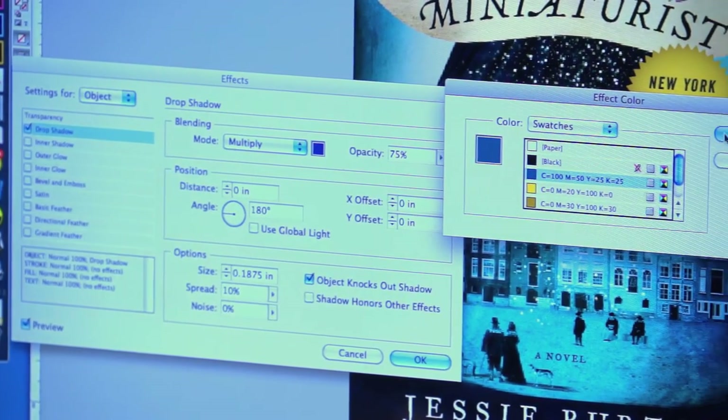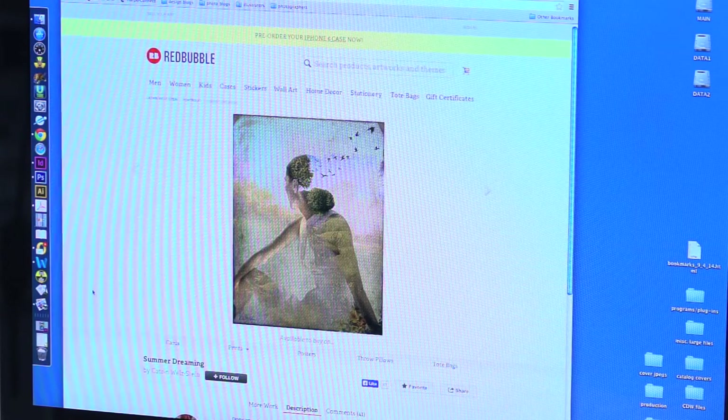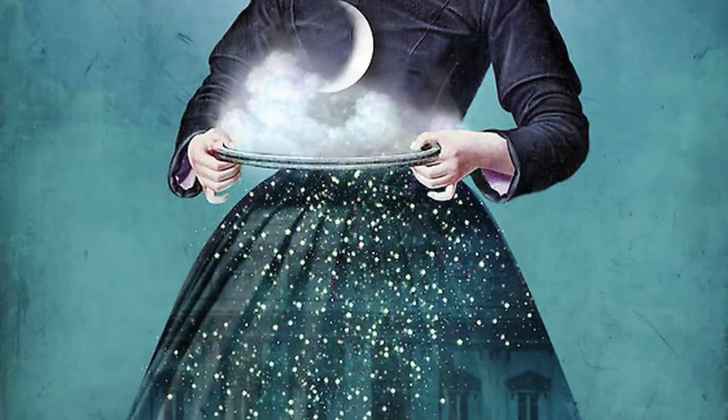While working on the cover for The Miniaturist, I remembered an image from another book. I went in search of the artist Katrin Weldstein and was looking through her portfolio online when I saw another image which was absolutely perfect for The Miniaturist.